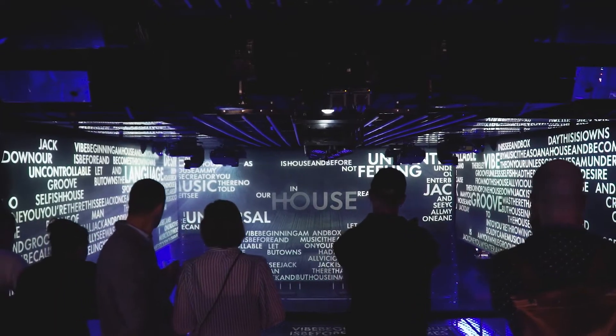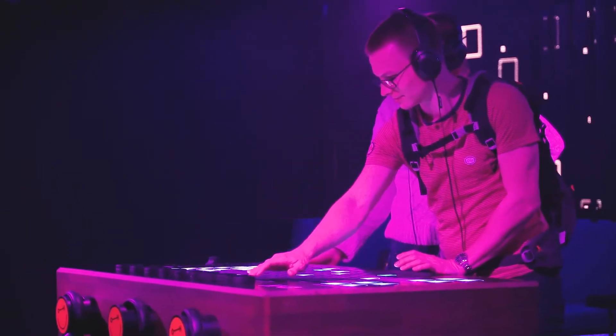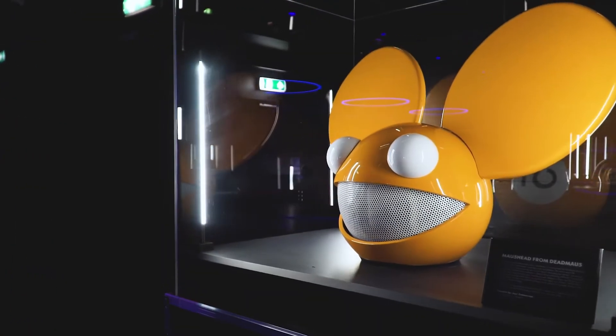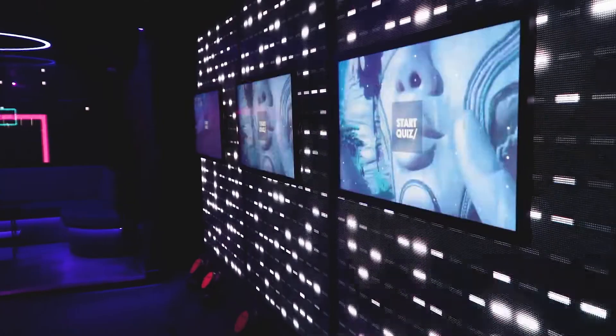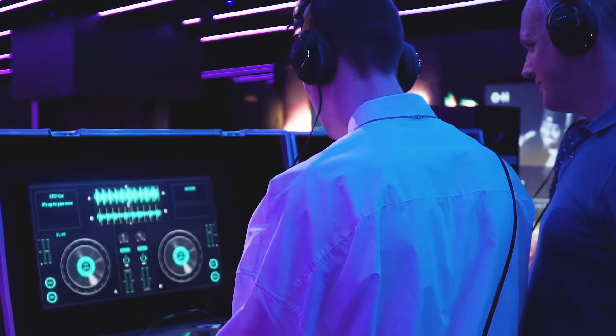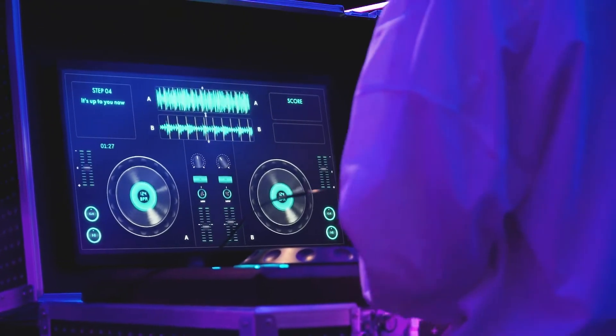We believe that our house was a really good idea because in the last decades, electronic music and its culture, its movement, and the fans worldwide became such a mainstream culture in pop music. And that's why we chose to set up the world's first interactive museum about the culture.